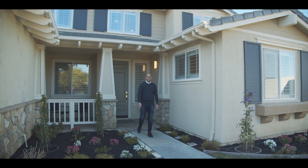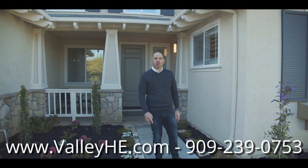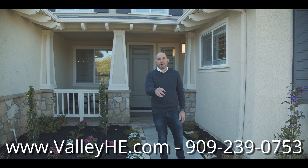Thank you so much for taking the time to check out my newest listing. If you have any questions or you'd like to come see this property for yourself, please give me a call. All of my contact information will be located right on the bottom of the screen. Until then, stay safe and make it a great day. Thank you.